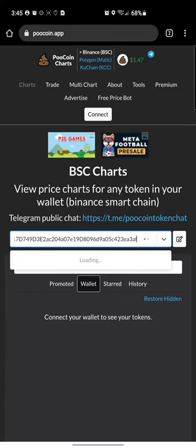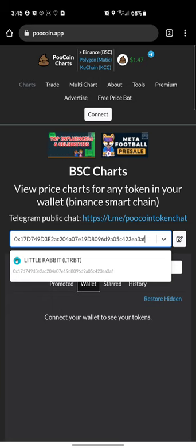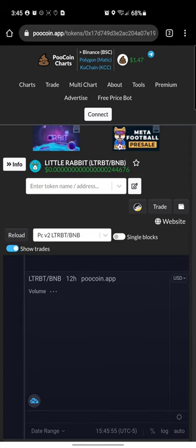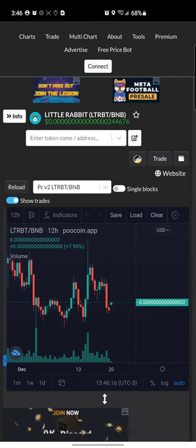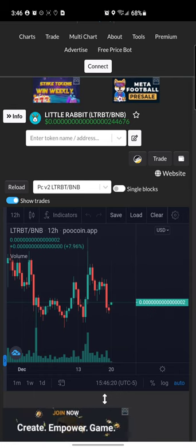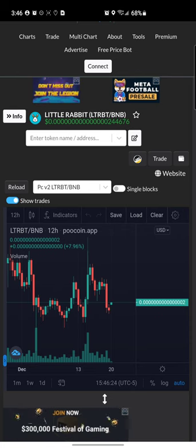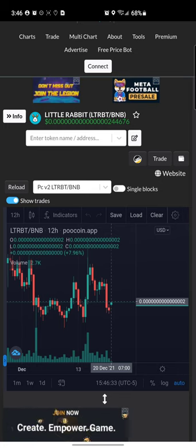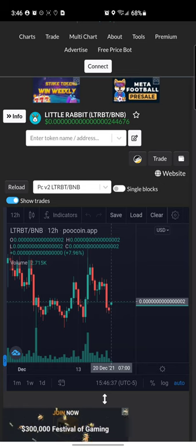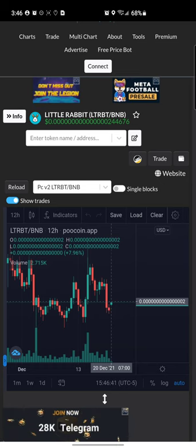Let's jump over to PooCoin and search for this token by pasting the contract address. There it is — Little Rabbit with their logo listed. The price shows about 15 zeros before the first digits, which is why CoinMarketCap shows it as less than their displayed value. Looking at the last 12 hours of the chart, it looks like the token is on a recovery right now — it was falling and now it's rallying upward. It keeps cycling: down, up, down, up, so I think it's going to go up for a little bit before it falls again.